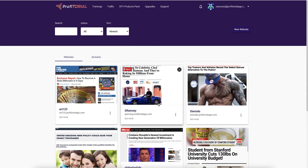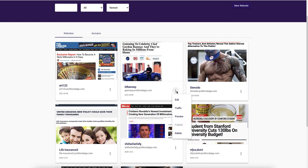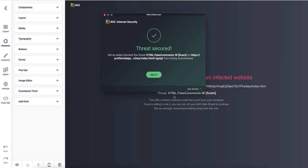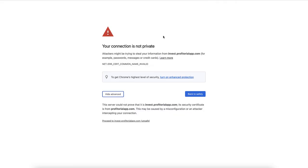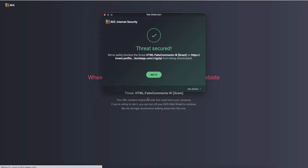The problem is, if I want to edit these sites I click here and edit the site, and I get a browser warning saying it's a threat for fake comments and that it has saved me from an infected site. Also, if you keep the domain with Profitorial, the training actually states to just click 'proceed to this site' — and it's already telling me it's unsafe. It has stopped me going any further, so your customers are not going to come here and click on this.